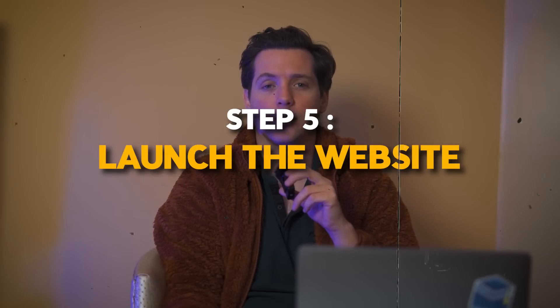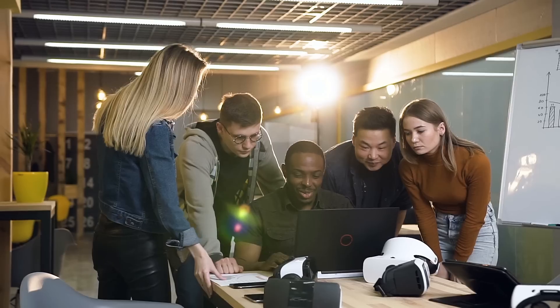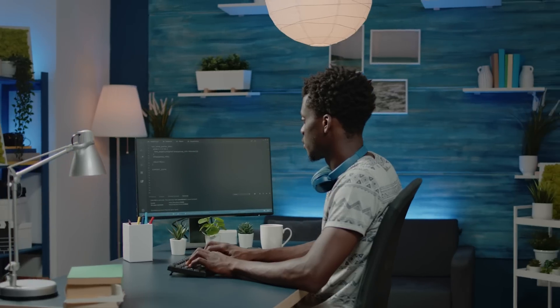Step five is to launch the website. Once we're done building the website, we'll preview it to make sure everything's looking fine. I like the way it looks. Our team likes the way it looks. So we're going to launch. Building a website with Hostinger website builder is easy and straightforward.